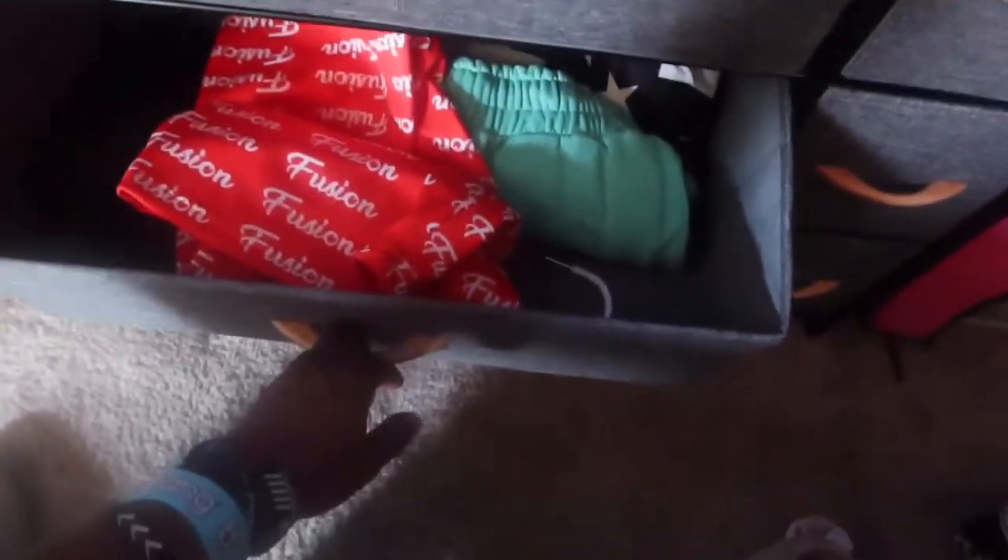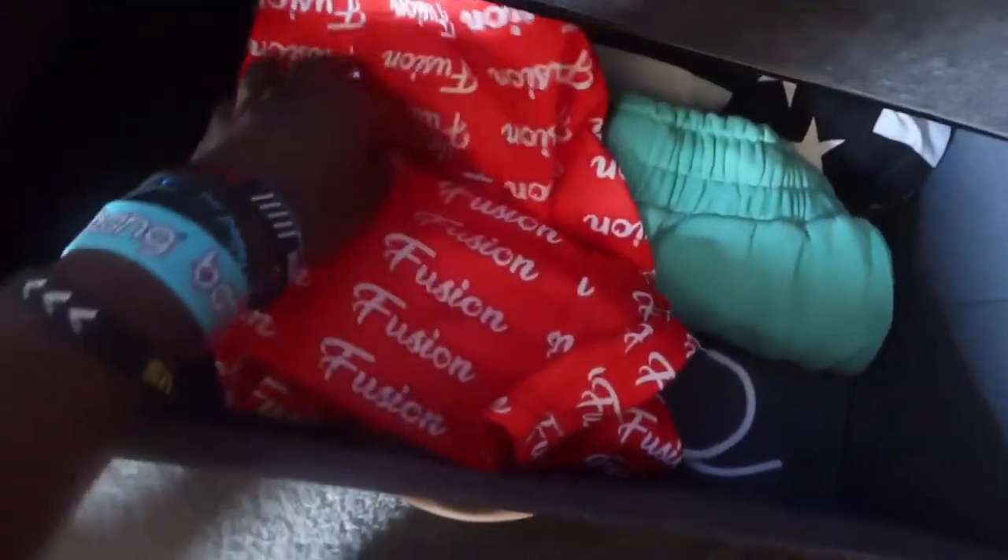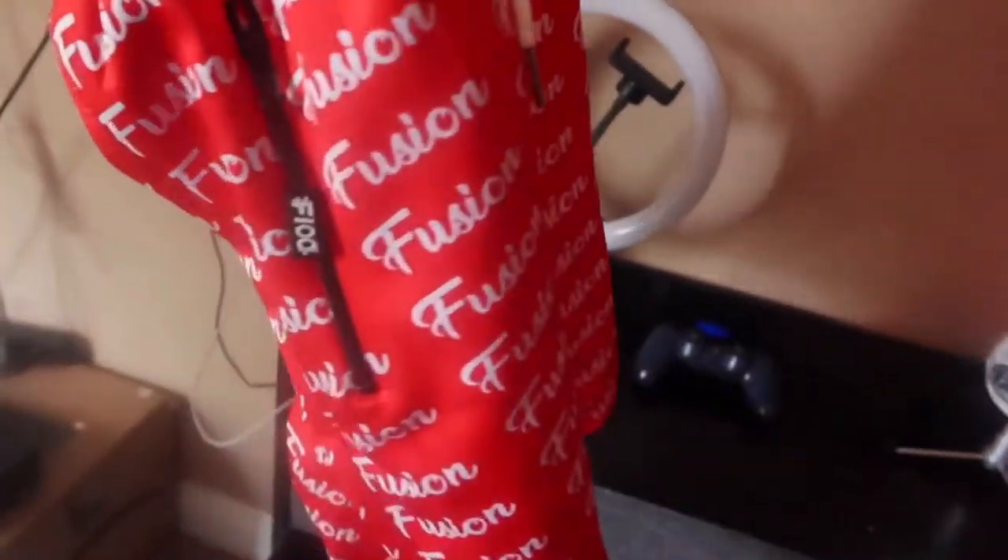Down here are the shorts and pajamas. Right now most of my shorts are in the dirty clothes and I gotta wash them, but this is most of my shorts right now. I also have a picture coming very soon with these Fusion shorts — y'all go shop with Fusion, because these shorts are fire, not gonna lie. The link is gonna be in the description, go ahead and purchase and mess with Fusion.